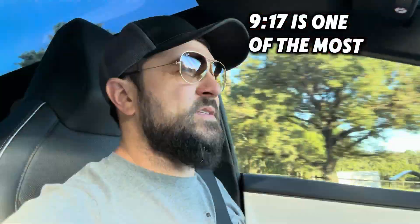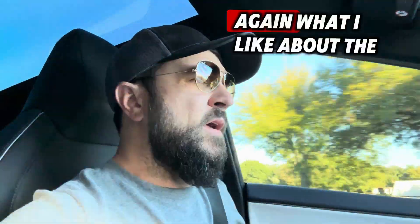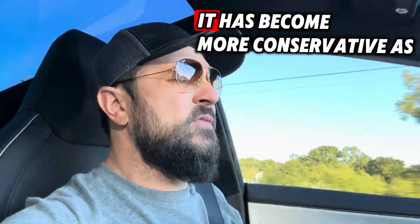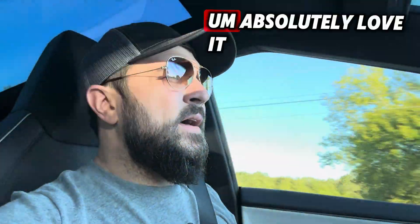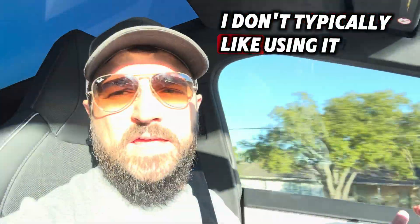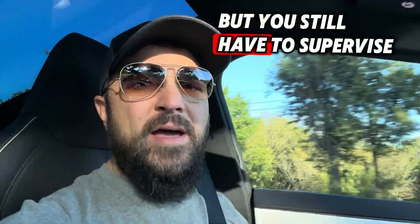917 is one of the most dangerous roads here in Johnson County in Texas. What I like about the autopilot is that it is very conservative. It has become more conservative as time has gone on — we've had it since 2019 on the Model X. Absolutely love it, it's great for road trips. I don't typically like using it door-to-door, even though you can. It's just not there yet. I think it can be, but you still have to supervise, and that's the difference.